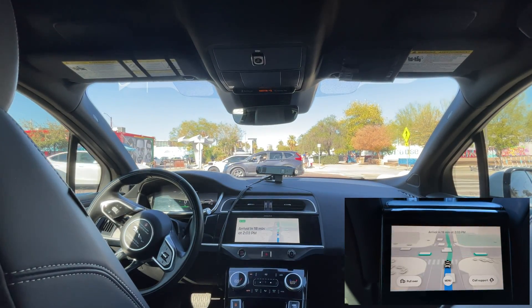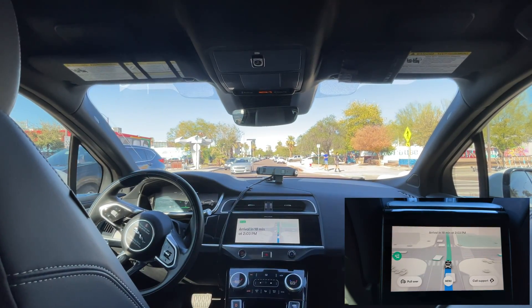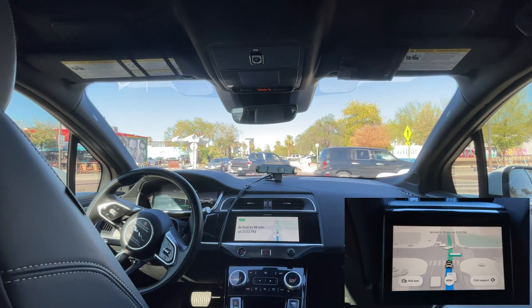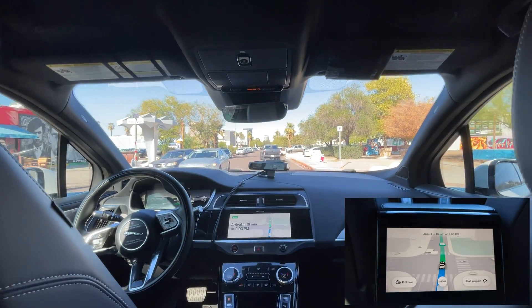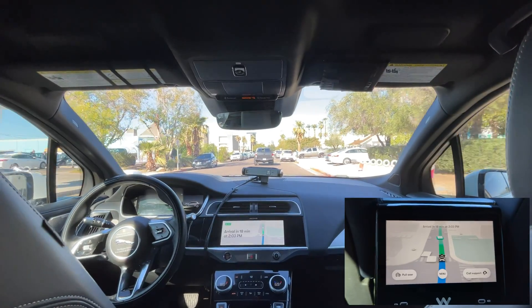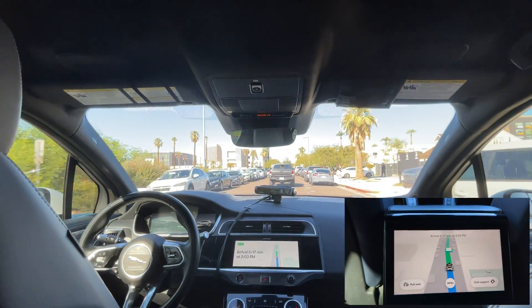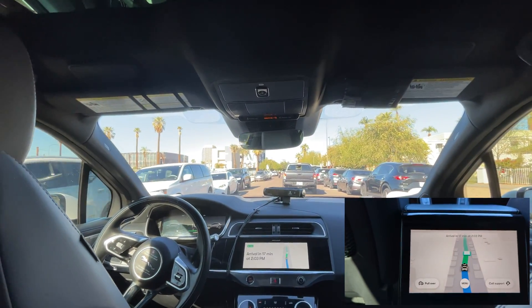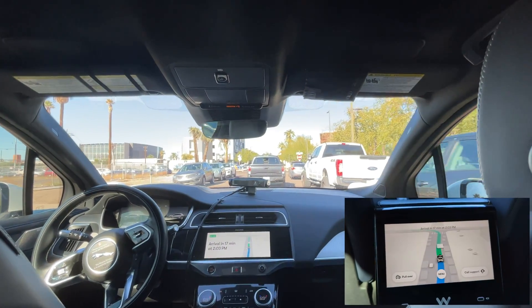Another Waymo! There are vehicles parked on both sides of the street, making this passage a little narrow. Waymo adjusts by moving closer to the right as cars pass by.